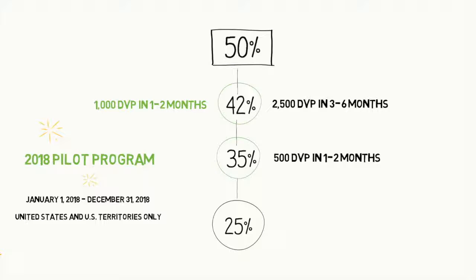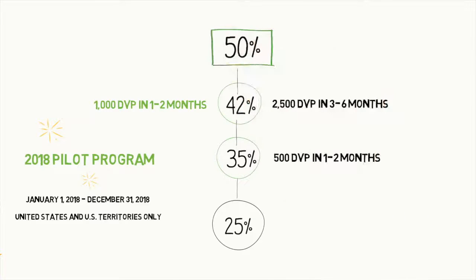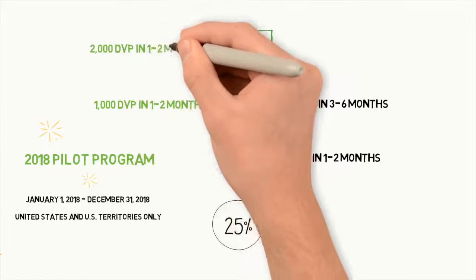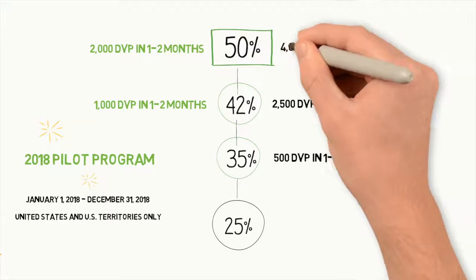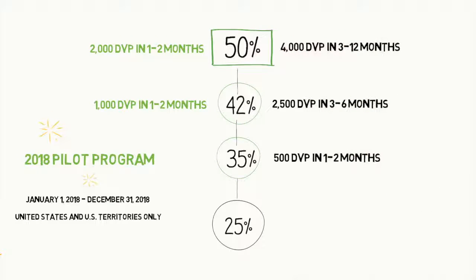Finally, let's talk about supervisor. Supervisor is where you achieve 50% discount status. How do you do it? You accumulate 2,000 documented volume points over one to two months. And again, if you don't make that, no problem — you have three to 12 months to do 4,000 documented volume points. At that point, you'll be at 50%.